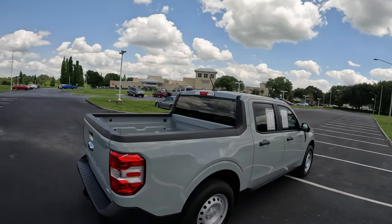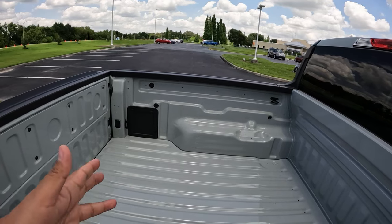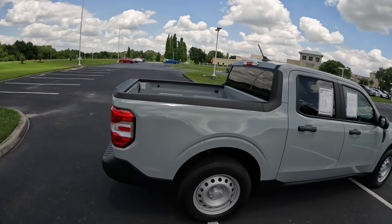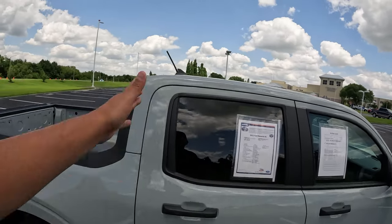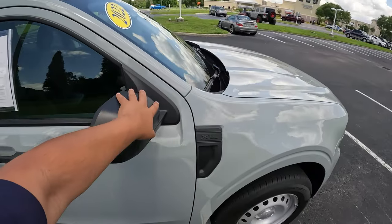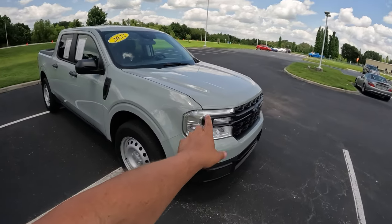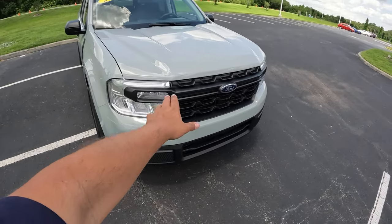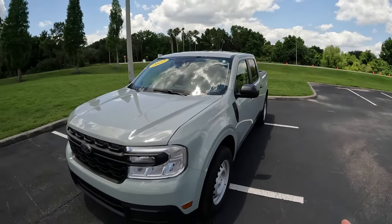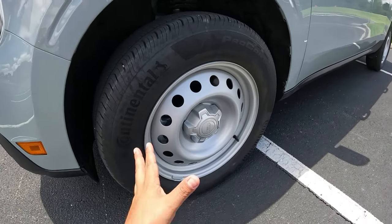This bed can hold up to 1,500 pounds of payload, which is pretty good. Taking a look at the exterior, we've got a basic antenna, and you can option a sunroof as well. There are basic black rubber door handles, black plastic mirrors — it's a more base truck but it looks good. Up front you've got LED headlights, no fog lights, regular incandescent turn signals, and a black grille with a Ford badge. Higher trims like the XLT or Lariat would differentiate the exterior further and offer different wheel options.